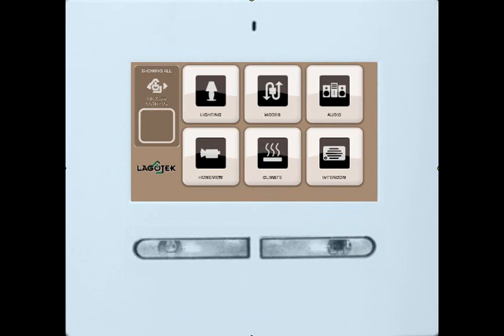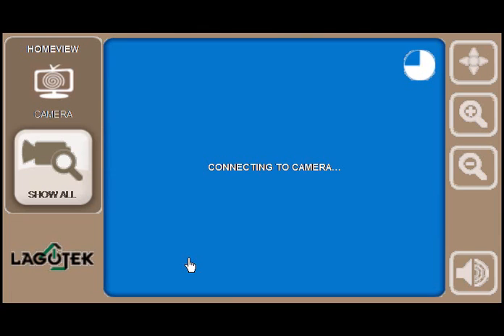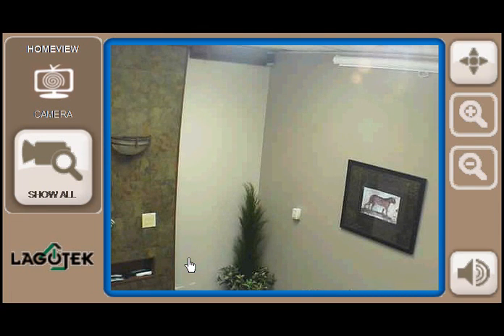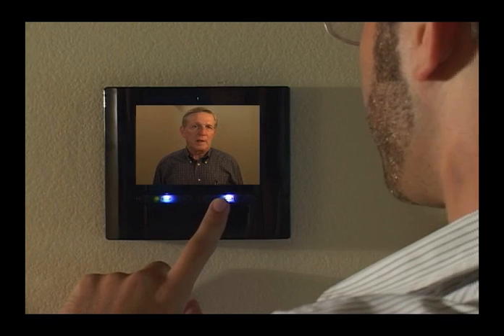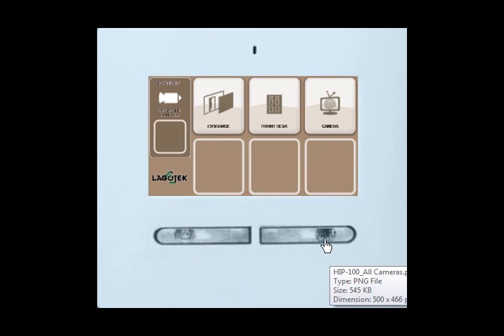Now select Home View from the menu. Home View is Logotech's monitoring camera application that allows you to access cameras mounted anywhere in your home. Any type of camera is supported, so you are able to select those that are both attractive and useful. Where cameras are combined with microphones, you will be able to speak to anyone who is in view, such as a front door camera. If you click the lower left black button, you will see all the cameras in the house. Go ahead and touch the lower right black button again.